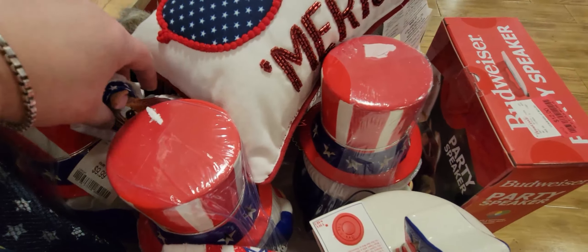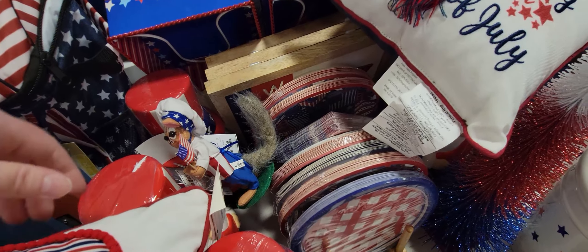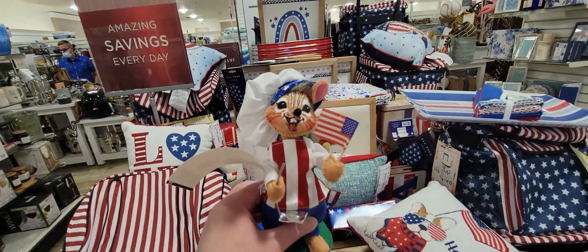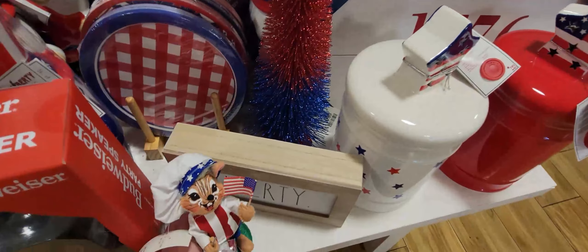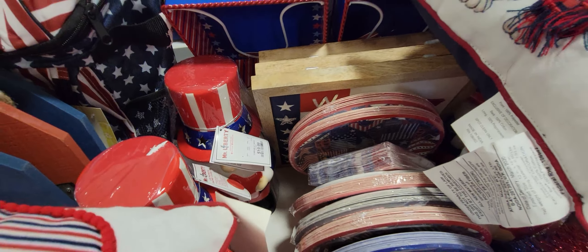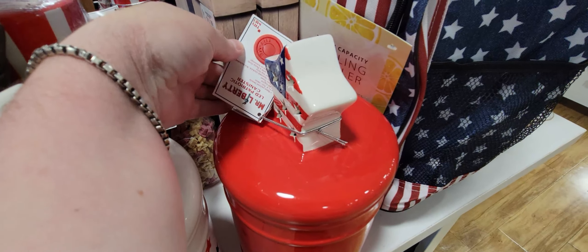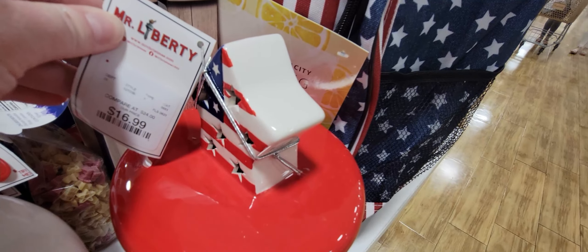I spied something — these were very popular when I was a child. It's 9.99 and I think it's a squirrel holding a flag. I remember going to a lady's house when I was younger and she had a whole collection of those, so it was fun to see them today. Now these cookie jars are LED and they light up — the lid part lights up — 16.99. So cool!